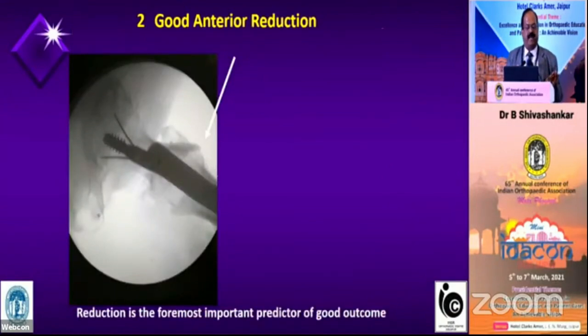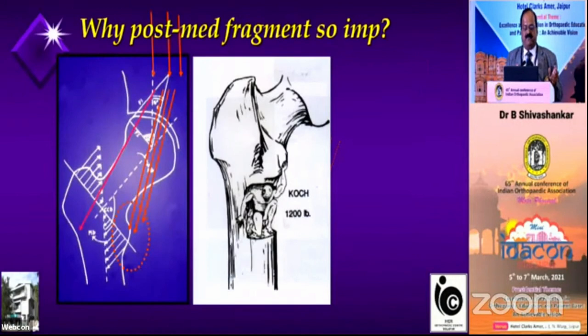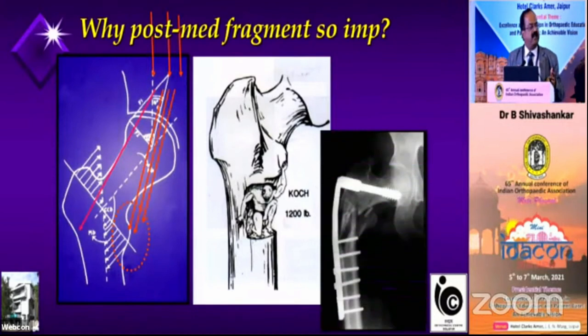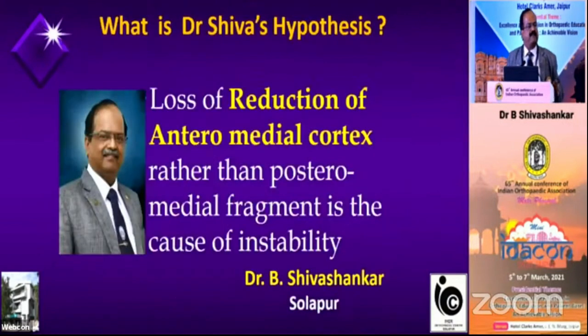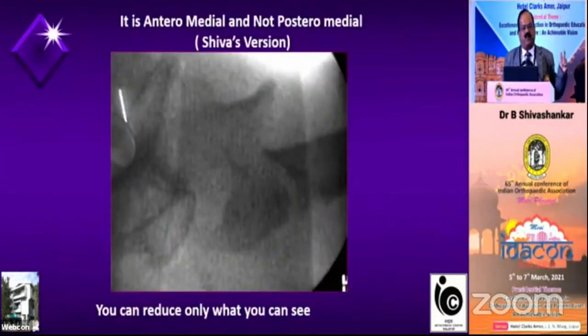The second important thing is good anteromedial reduction. Anterior reduction is very, very important. The posteromedial fragment is the one that takes the load — if that is not addressed properly, the implant is going to fail. This is not something new: way back in 1984, Jewett himself wrote about this in JBJS. But what I am going to tell you today is: it is not just posteromedial reduction, it is anteromedial reduction. I am moving from posterior to anterior. The reason is — what I can see on the C-arm is the anterior cortex. I cannot see the posterior cortex because it is so osteoporotic.